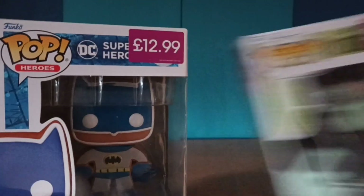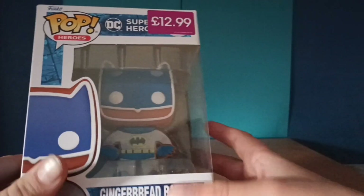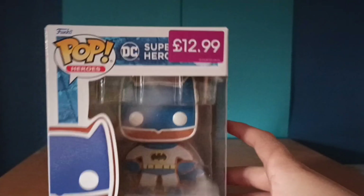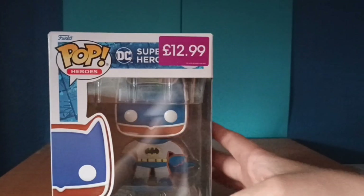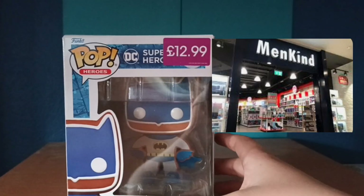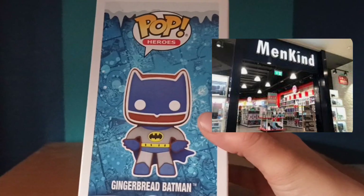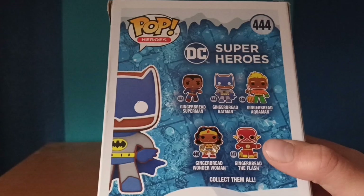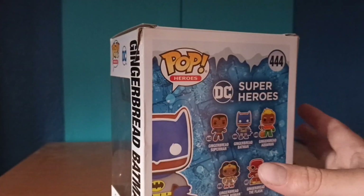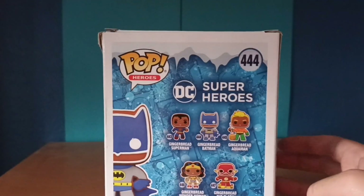We're gonna start with the Gingerbread Batman — I've really wanted this one and I've been on the hunt for it. That's why I went to Mankind yesterday and picked up Mercury, but I was really on the hunt for this. You've also got Superman, Aquaman, Wonder Woman, and The Flash at the back, and there's also a Funko Shop exclusive.